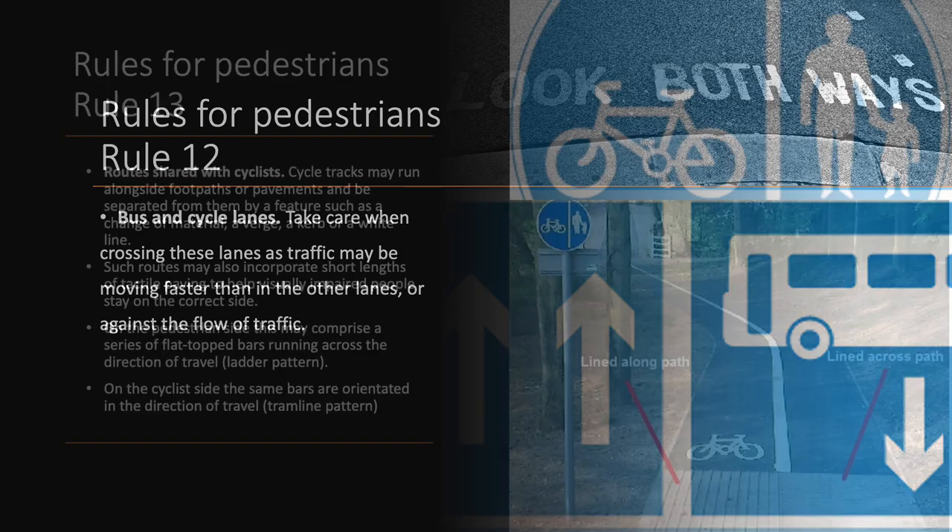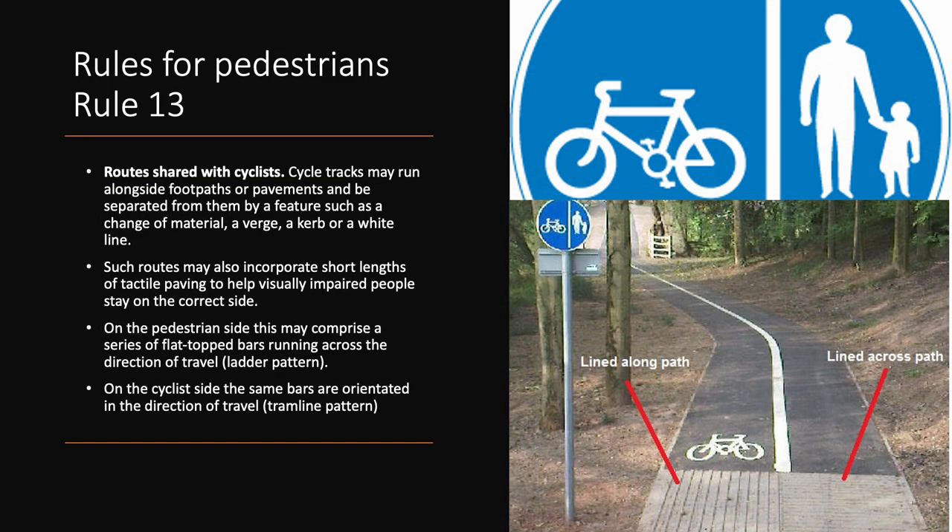Rule 13. Routes shared with cyclists. Cycle tracks may run alongside footpaths or pavements and be separated from them by a feature such as a change of material, a verge, a kerb, or a white line. Such routes may also incorporate short lengths of tactile paving to help visually impaired people stay on the correct side. On the pedestrian side, this may comprise a series of flat-topped bars running across the direction of traffic, known as a ladder pattern. On the cyclist side, the same bars are oriented in the direction of travel, known as a tramline pattern.